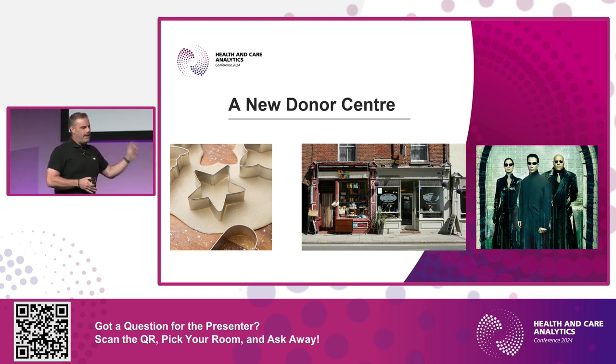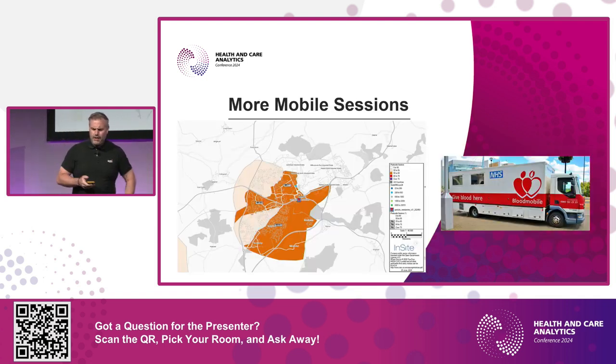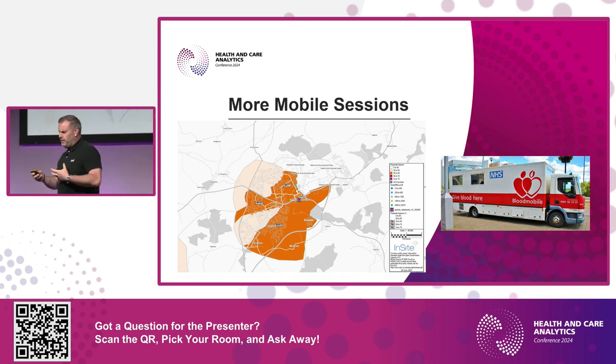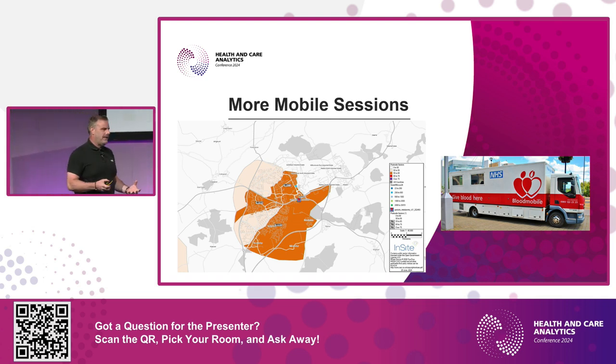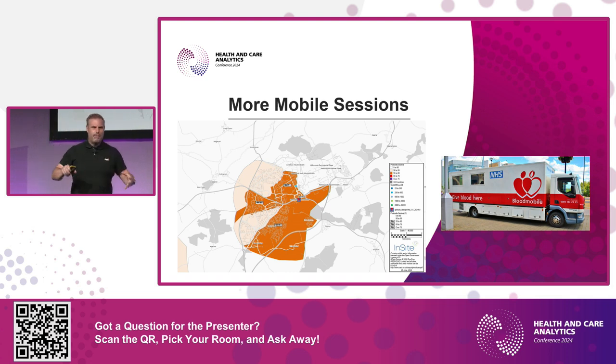With the donor center project taking so long and only one of six centers open, we faced a new challenge: opening more mobile sessions. All our previous analysis had been on fixed sites — CACI could point to use cases from banks, B&Q, and cinemas. But mobiles are really different — you don't need such a large population catchment, and they can move around, although we don't use blood mobiles anymore.